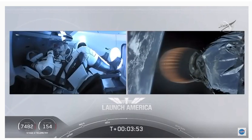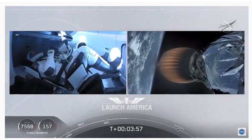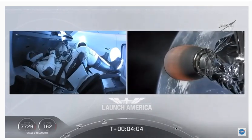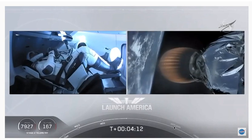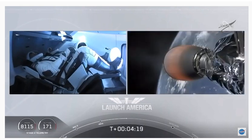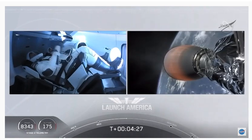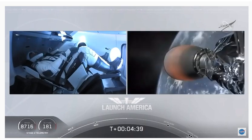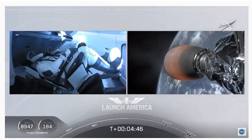Dragon SpaceX, nominal trajectory. Acquisition of signal Bermuda. Dragon pointed in the right direction, continuing to make their flight uphill. Acquisition of signal Bermuda — that's one of the other ground stations used to get telemetry and data back from this spacecraft. Stage 2 propulsion is still nominal.